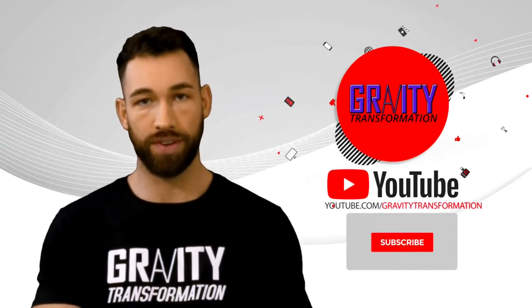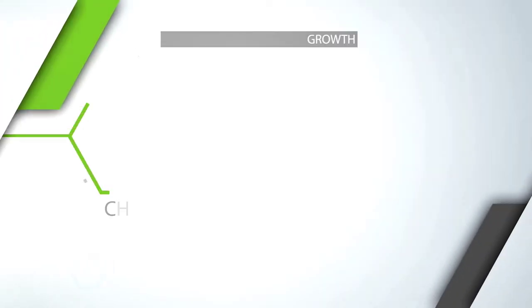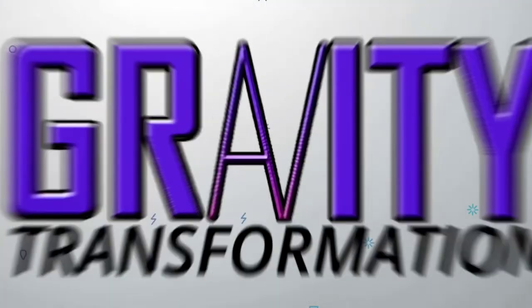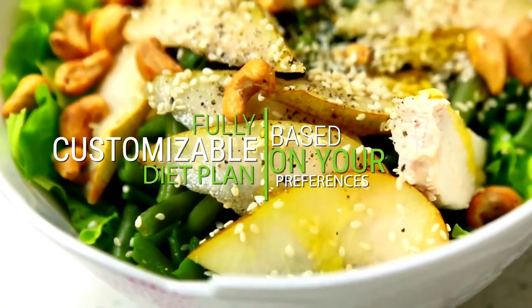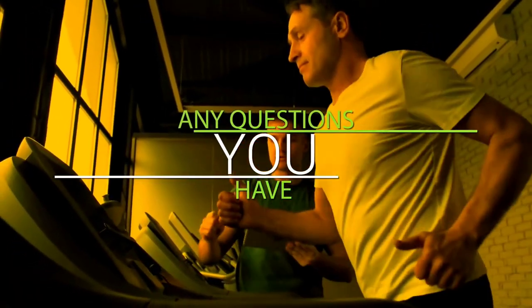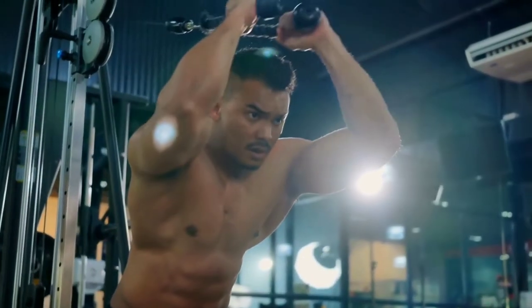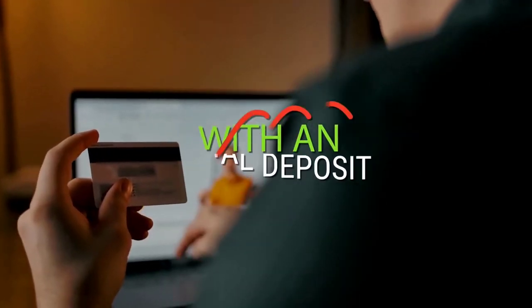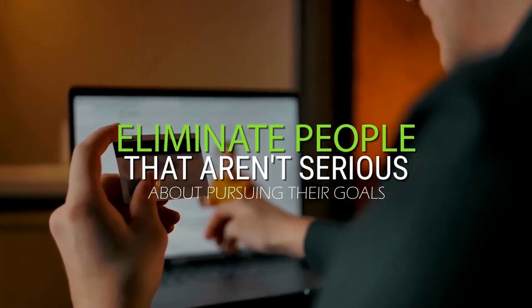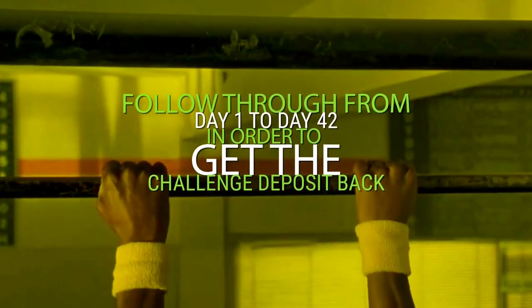That about wraps it up. If you enjoyed this video, make sure you subscribe to my channel. If you want a done-for-you plan to target other muscles for growth — like your chest, arms, back, and legs — try my six-week challenge, which includes a fully customized diet plan, a complete workout program with a full video exercise library, a recipe book, and a coach to answer your questions. You can read reviews and see how clients are dropping 20 pounds or 5% body fat while building muscle in just a few short weeks. As long as you stick to the plan, we'll make sure you hit your goals — and you get the program for free after an initial deposit, which helps motivate serious participants to follow through from day one to day 42.